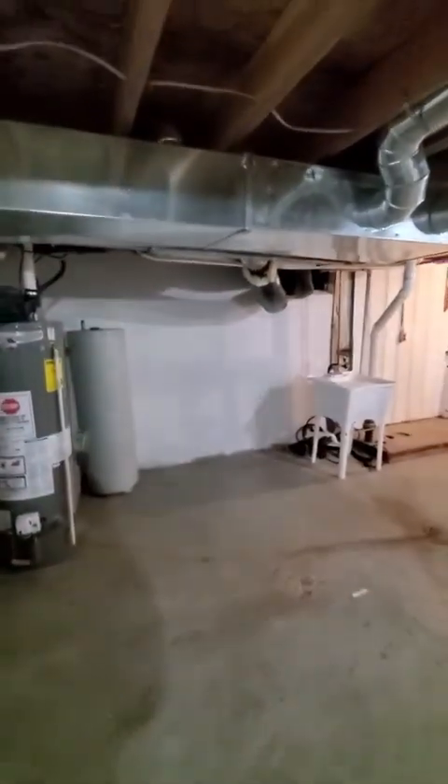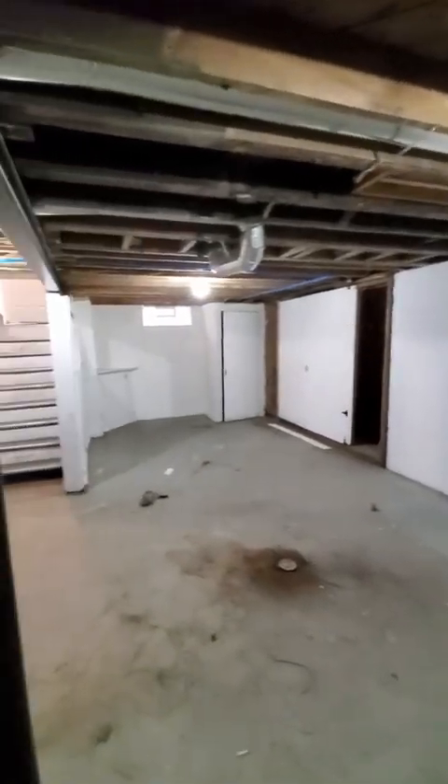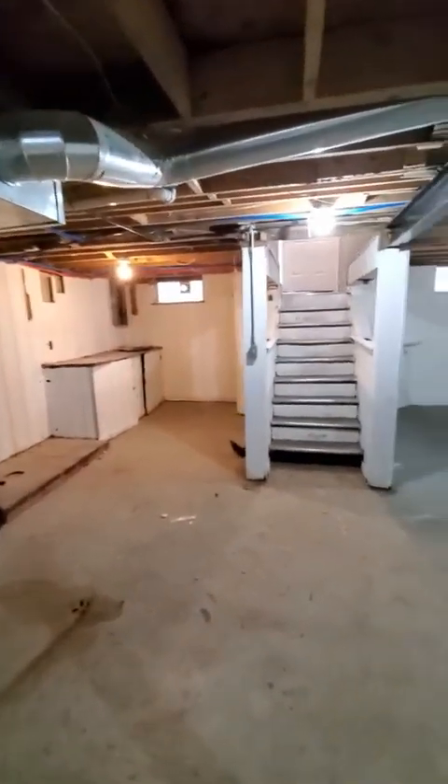Brand new hot water tank. The old hot water tank is going to get out of here. It was a long rehab, but we're right there. We just got a couple touch-ups and we're done.